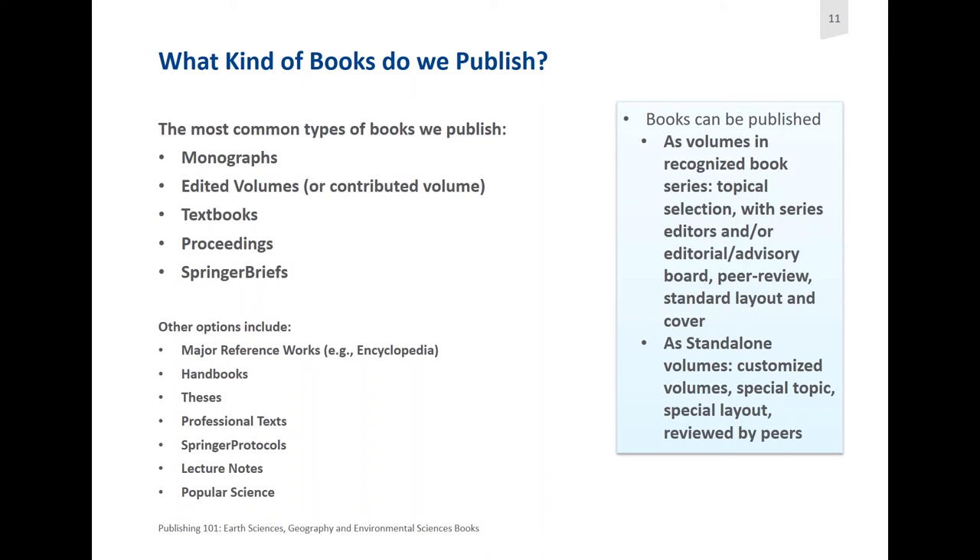We also have other options. These include major reference works, for example encyclopedias. We have handbooks. On some occasions we publish theses. We have professional texts, Springer protocols, lecture notes, and we also do a couple of popular science titles.